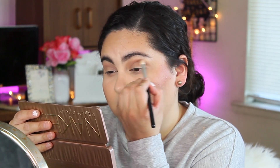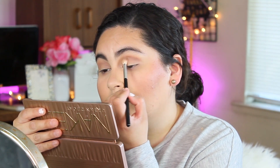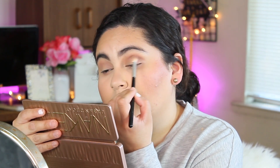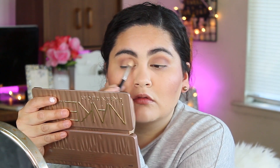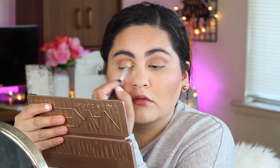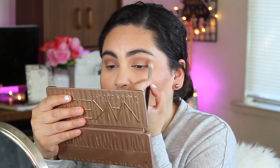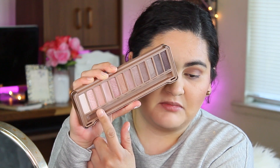From the palette I'm also taking the shade 'Nooner,' which is a deeper purple shade, and I'm going to concentrate that in the outer corner. Then I'll grab the shade 'Dust,' which has a shimmer — I grab that with my finger and apply it on my lid.